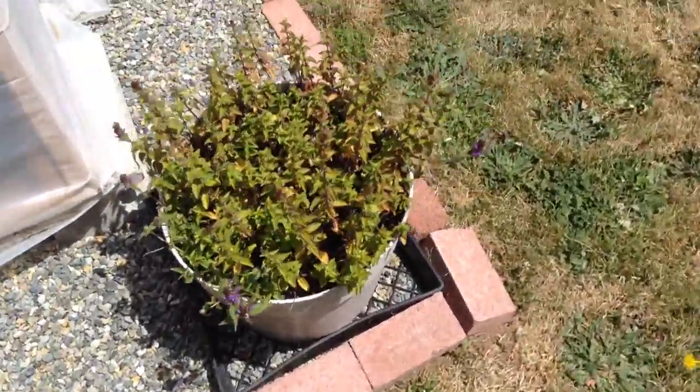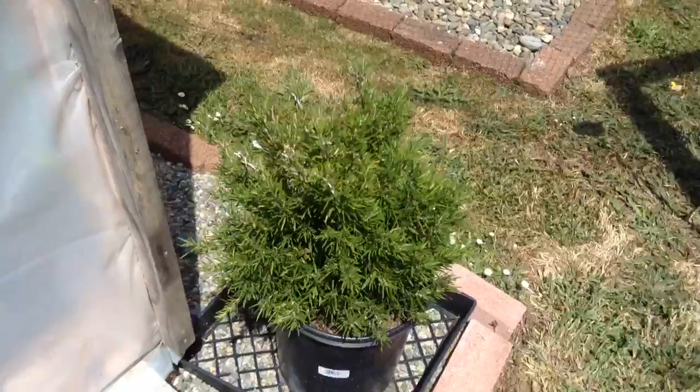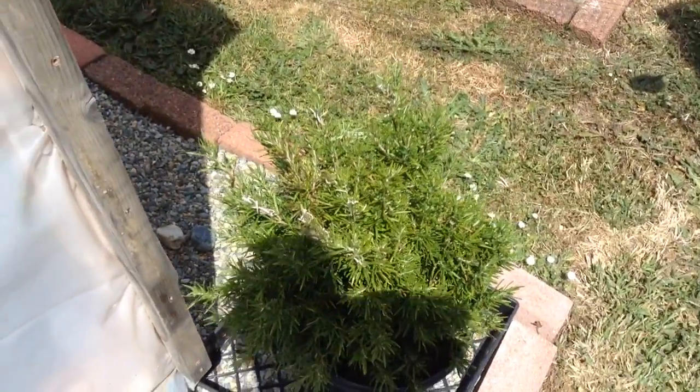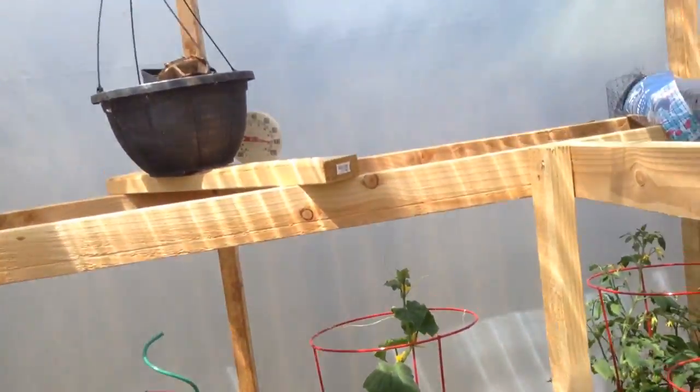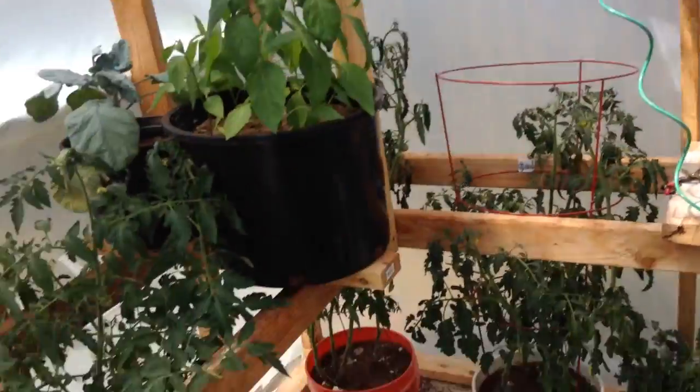The oregano here, and the rosemary — finally remember what that was. A little warm today, a little warm.